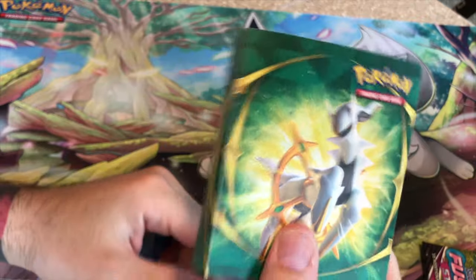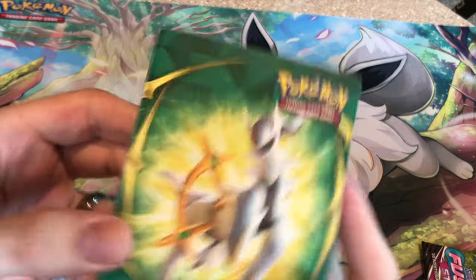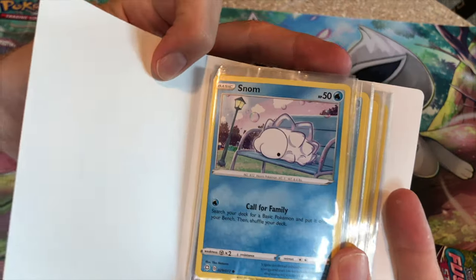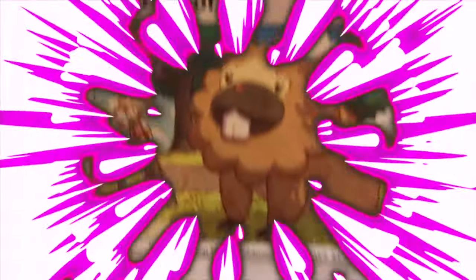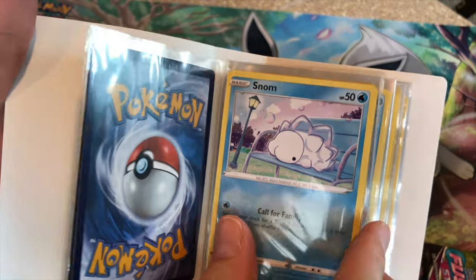So this mini binder supposedly has a unique mini collection. Let's dive into that. Snom. Fantastic start. Badoo. Another Snom.